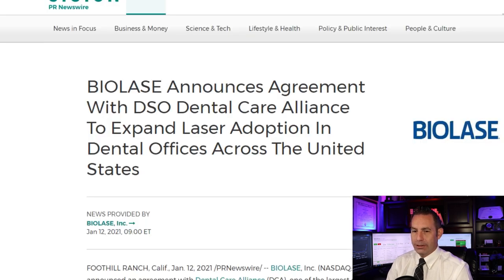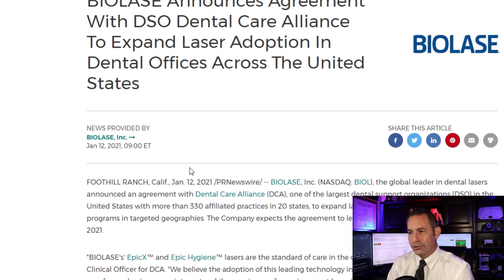Let's look at some headline news. One of the biggest stories last week: Biolace announced a deal with Dental Care Alliance to bring its dental lasers to its members. This will result in all of the organization's affiliates adopting its dental lasers, starting hands-on training this year. Dental Care Alliance is one of the largest dental support organizations in the US with about 330 affiliated practices across 20 states. The stock has been heavily trading on this news.